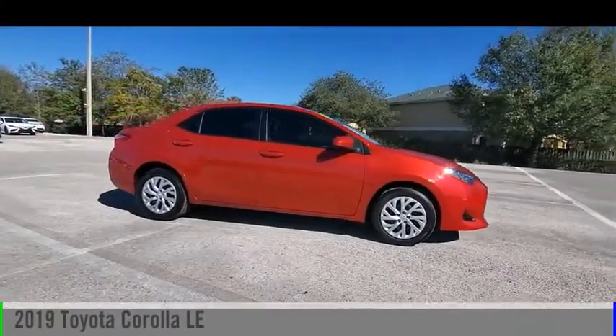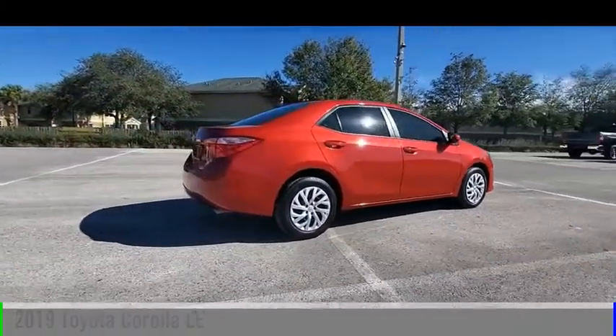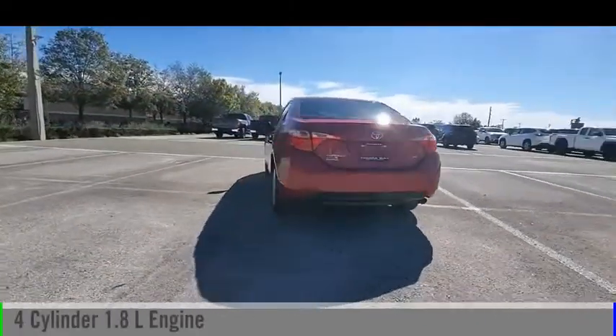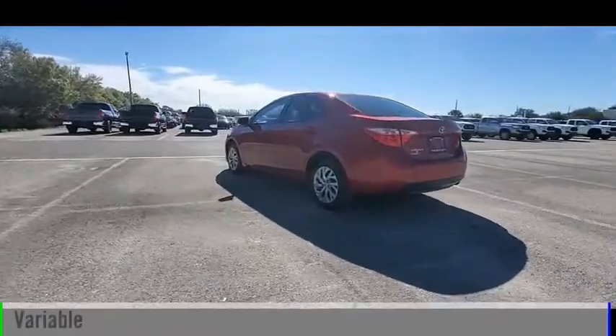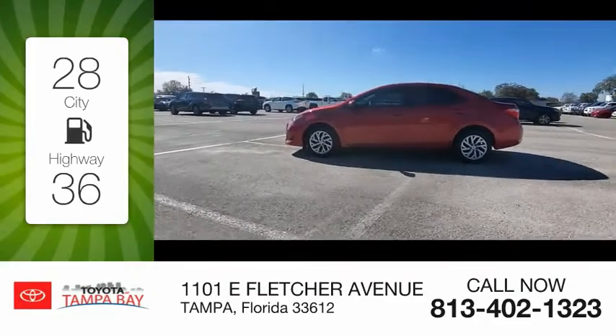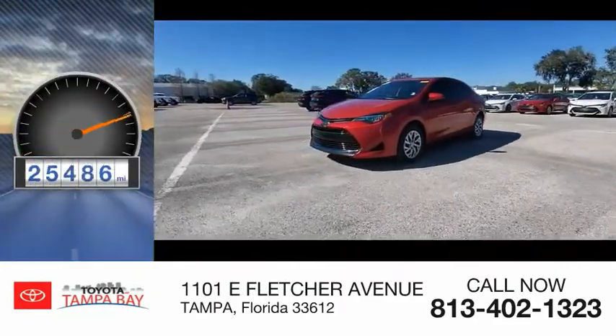We are pleased to show you the 2019 Corolla. This vehicle is powered by a front-wheel drive, 4-cylinder, 1.8-liter engine and comes with a continuously variable transmission. Great fuel efficiency saves you money by requiring fewer trips to the gas station. This vehicle has less than 30,000 miles.